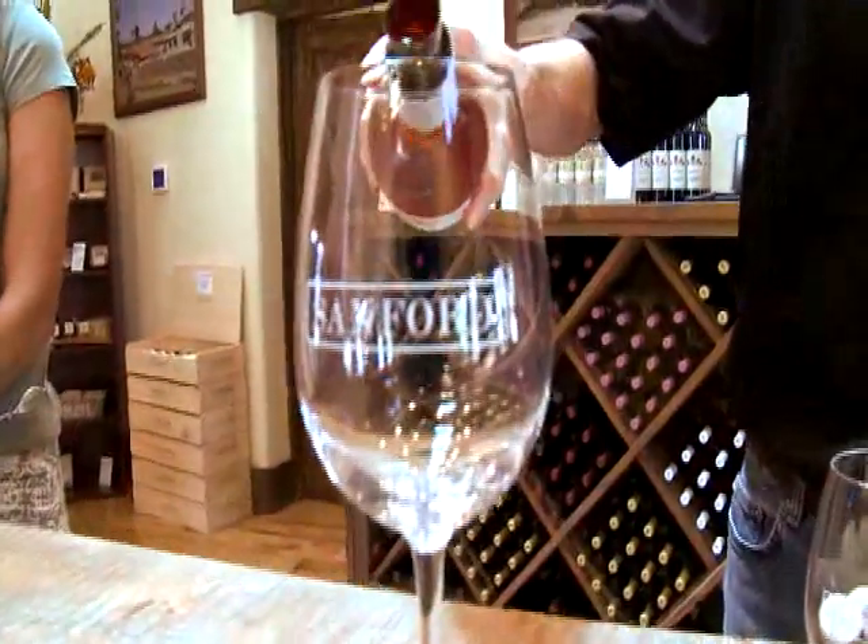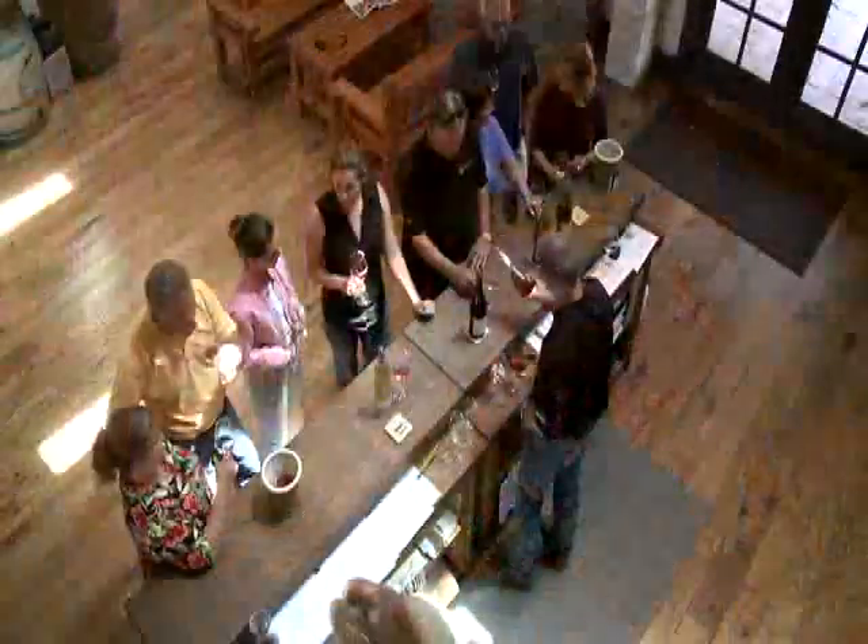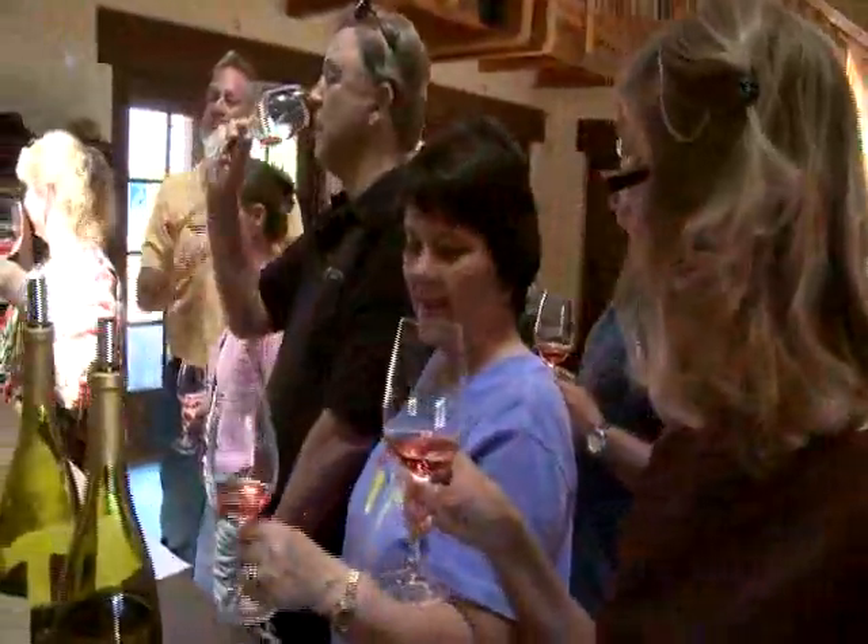We welcome our visitors every day at 11am. We're only closed a few days a year for major holidays. We use this beautiful building for more than just wine tasting — we also do special events, private tastings, and winery tours.